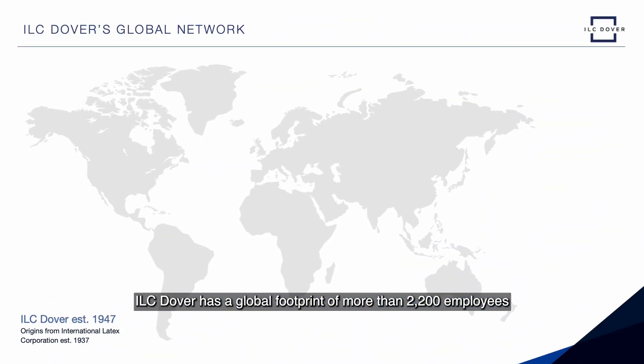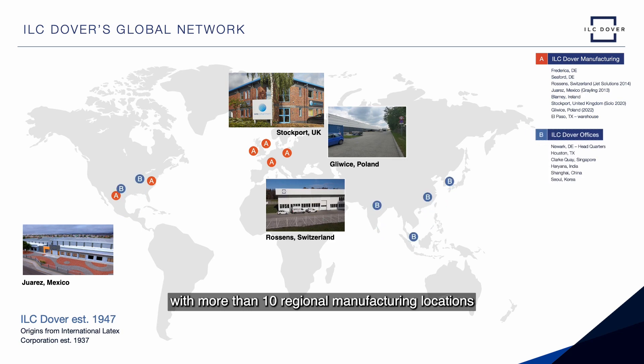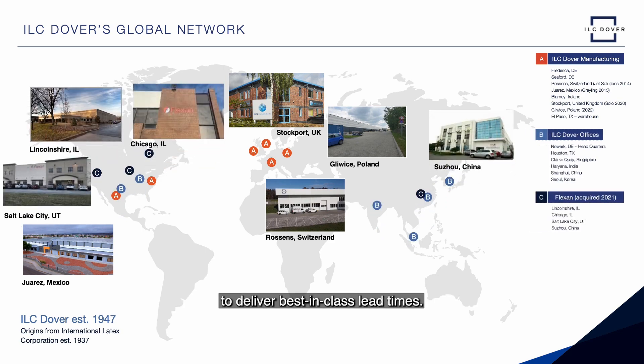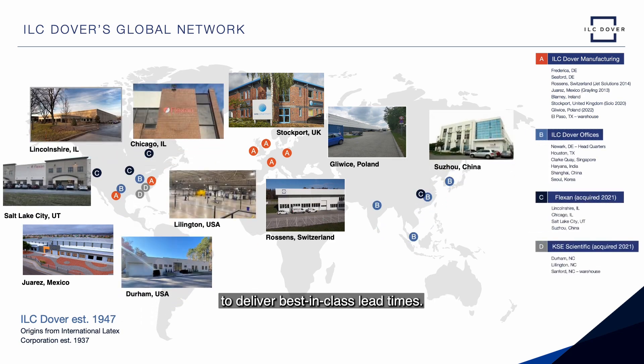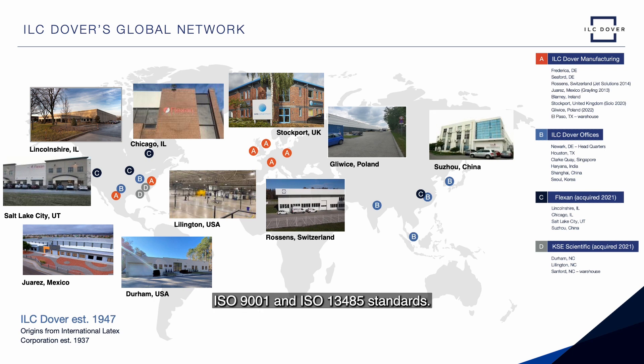ILC Dover has a global footprint of more than 2,200 employees with more than 10 regional manufacturing locations to deliver best-in-class lead times. All our facilities are compliant with their required CGMP, FDA, ISO 9001 and ISO 13485 standards.